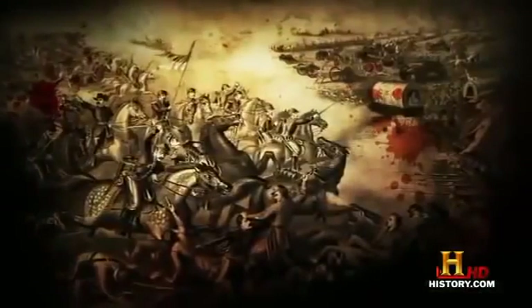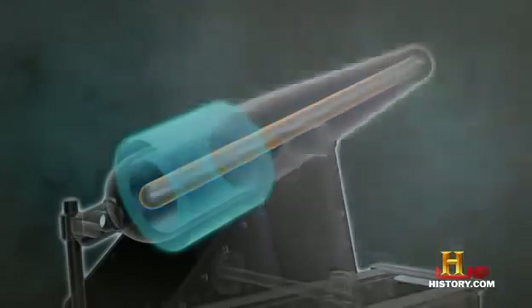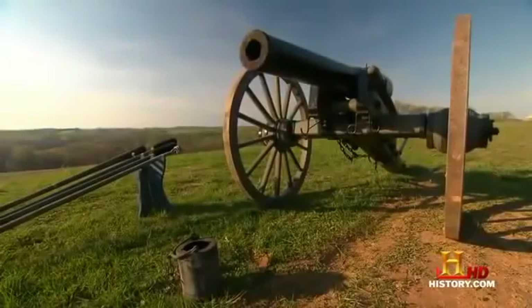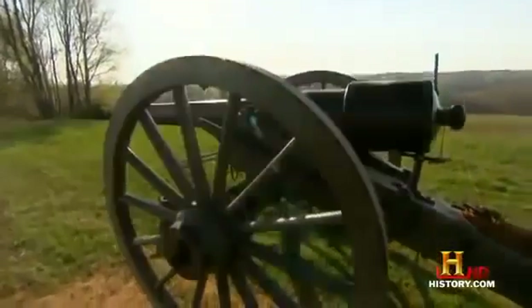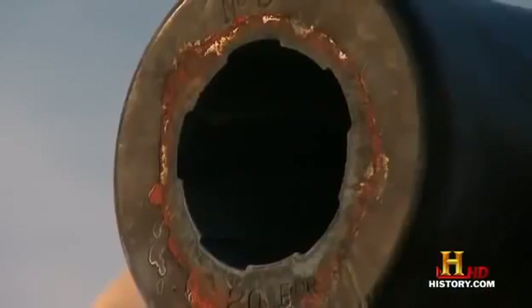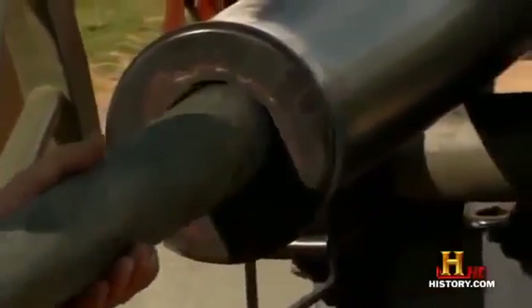In 1861, Yankee Captain Robert Parrot had a stroke of genius — he wrapped a wrought iron band around the base of the cast iron barrel, giving it more strength. And because it's not bronze, it costs half as much as a Napoleon. Bobby Parrot also designed the first cone-shaped shell — a longer projectile and heavier than the clumsy old cannonball. The newly designed Parrot gun shot further and was more accurate than any gun that came before it.